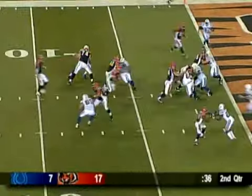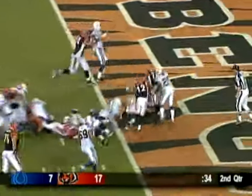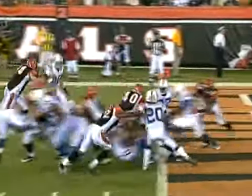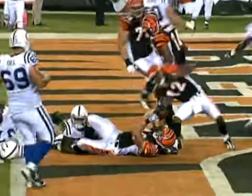Leonard in the backfield, give it to him on the draw. Leonard to the goal line — touchdown, Brian Leonard. Nice job up front. And it's appropriate — Brian Leonard gets to finish that one off.